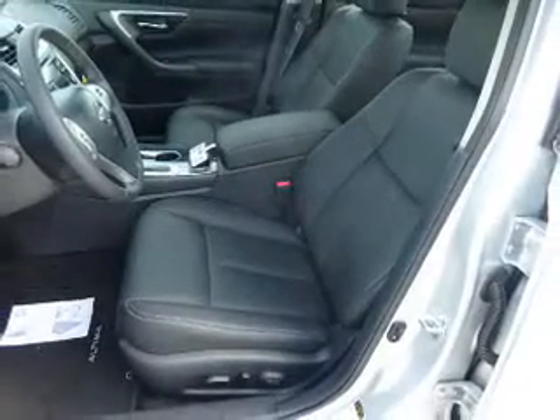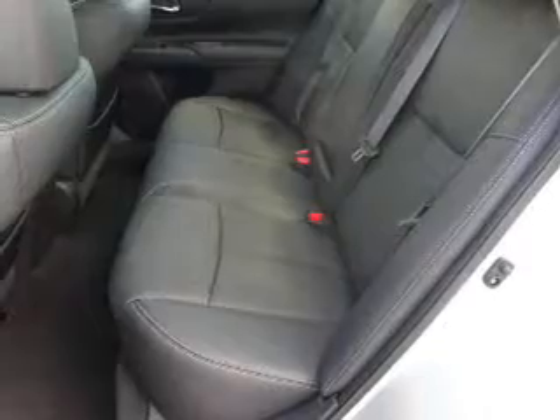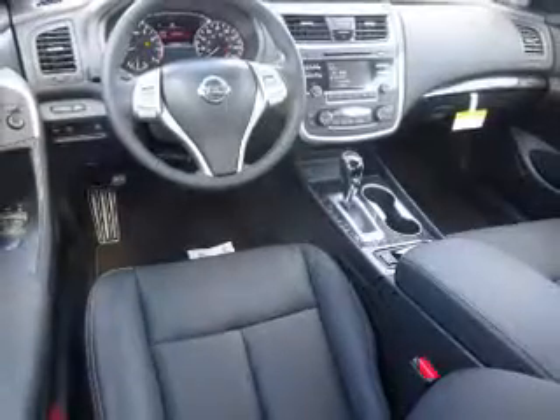The features include a power sunroof, electric trunk, blind spot sensors, alloy rims, auto dimming mirrors, an alarm system, keyless entry, independent suspension, brake assist, and traction control.